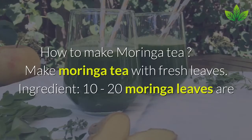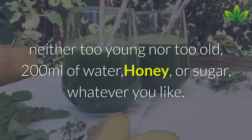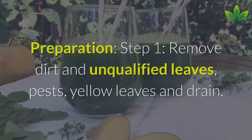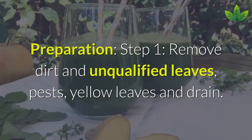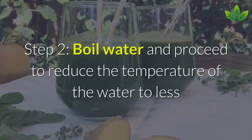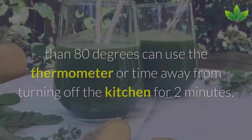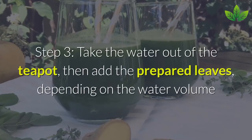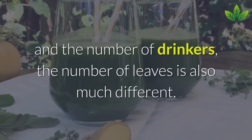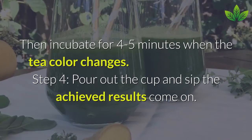How to Make Moringa Tea with Fresh Leaves. You will need 10–20 Moringa leaves, neither too young nor too old, 200 ml of water, and honey or sugar to taste. Step 1: Remove dirt and unqualified leaves, pests, and yellow leaves, then drain. Step 2: Boil water then reduce the temperature to below 80 degrees Celsius — use a thermometer or wait 2 minutes after turning off the heat. Step 3: Pour water into a teapot, add the prepared leaves, and incubate for 4–5 minutes until the tea color changes. Step 4: Pour into a cup and enjoy.